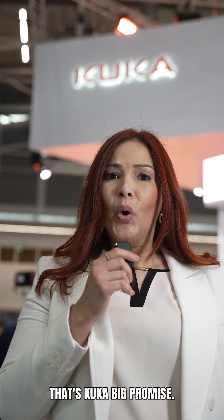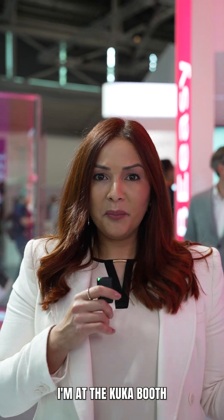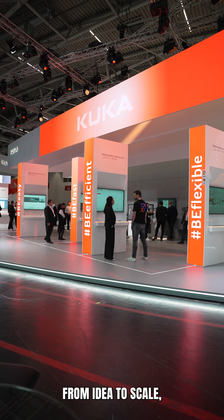Making automation easier — that's KUKA's big promise. But what does that actually mean? I'm at the KUKA booth to show you step-by-step the customer journey, from idea to scale, to show you how easy automation can be. Let's go!